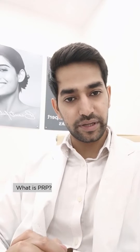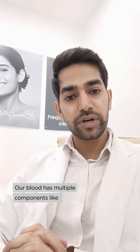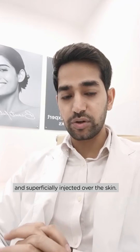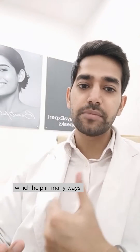What is PRP? Platelet-rich plasma. Our blood has multiple components like WBCs, RBCs, platelets and plasma. These platelets and plasma are separated from the blood and superficially injected over the skin. These platelets have special growth factors which help the skin in many ways.